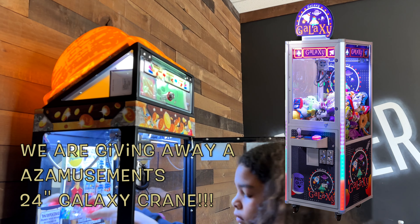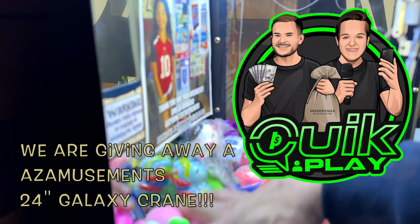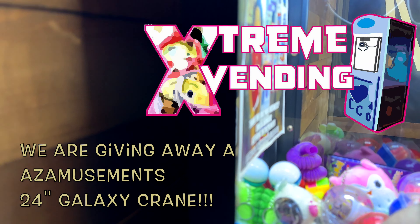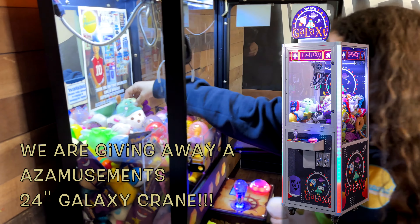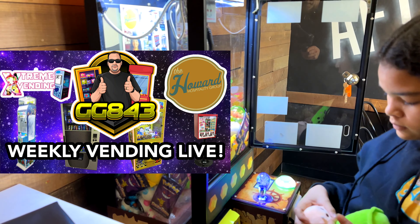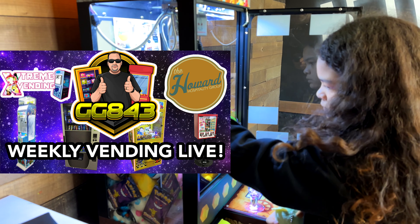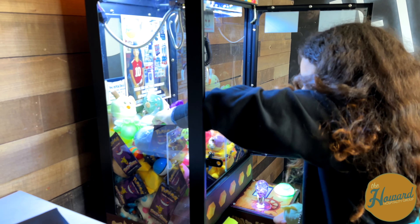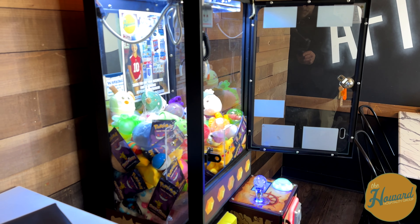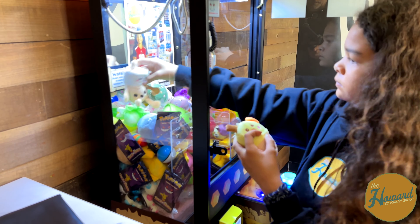With AZ Amusements, we are going to be giving away a 24-inch Galaxy Crane. You guys may have seen us talk about having it in our Logan's location and our Reading location. We are teaming up with AZ Amusements, Quick Play Galaxy Games 843, and Extreme Bending to give away a 24-inch crane. Oh my god, the Galaxy Crane — you guys, it's amazing!